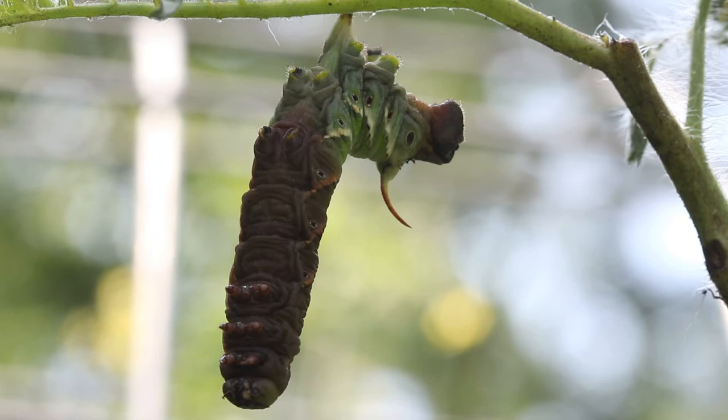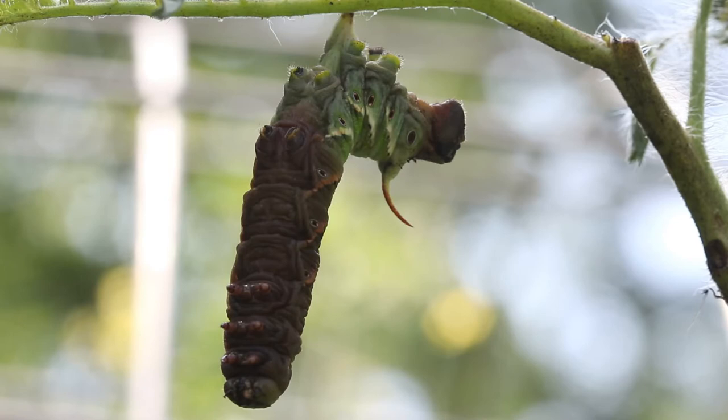They blend in with their surroundings really well and they can be a little bit hard to find. I'll put a link to a video down below where I talk about an easier way to find them that works for me. This one is forming into a pupa and will eventually emerge as an adult hawk moth.